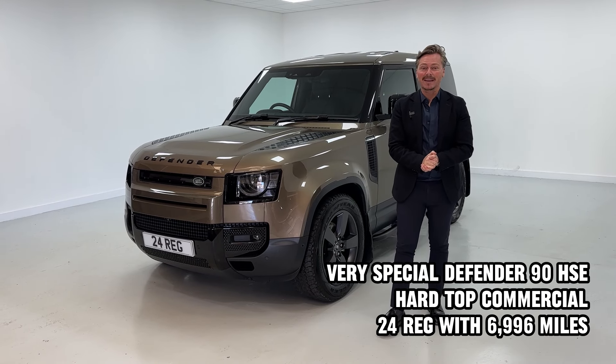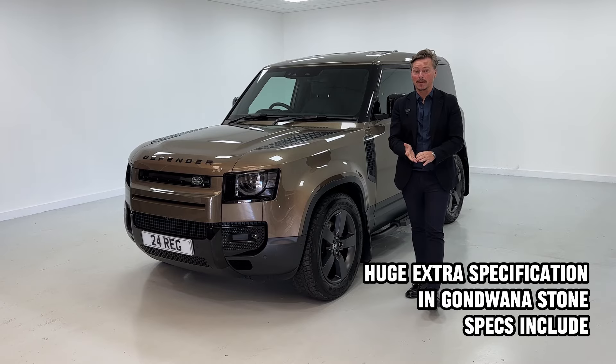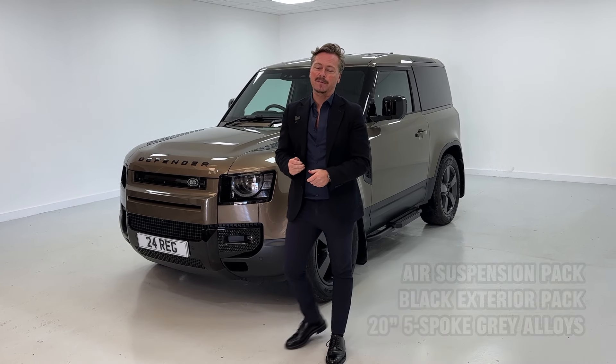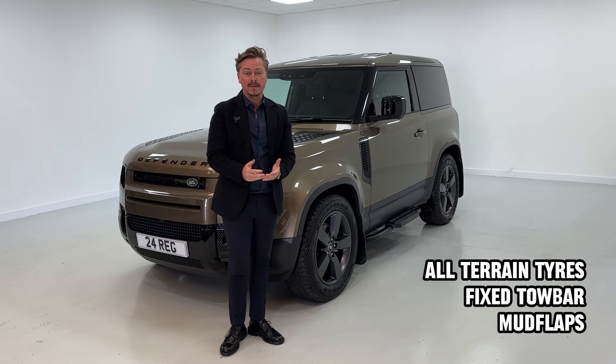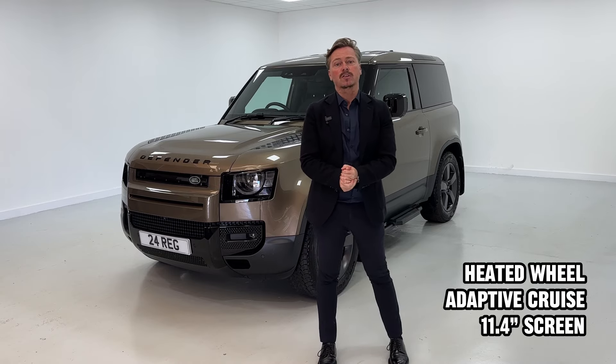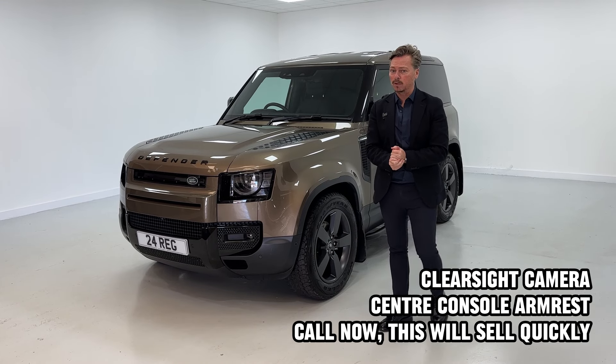Most of the Defender commercials we sell are in dark colors — blacks or grays — but when we get something like this we do get a lot of interest. It's finished in Gondwana Stone. This is a 24-plate vehicle, it's a D250 90 Hardtop Commercial, it's VAT qualifying and the price is plus VAT.